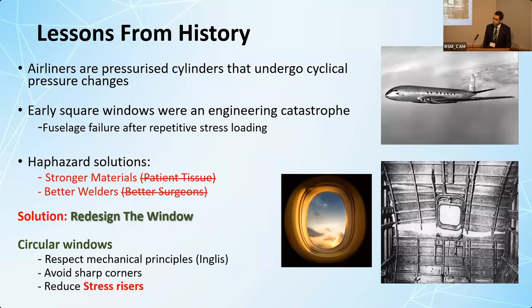Going back in history, engineers have been tackling these same stress forces. Looking at an airliner, it's a pressurized cylinder like our abdomen, and their windows were a source of mechanical weakness, similar to our stomas. Early windows were square, and the sharp corners at the edges resulted in disastrous fuselage failures, similar to our parastomal hernias. They tried stronger materials and better welding, but none of them worked. Only by obeying mechanical design principles and redesigning the window into a circle did they manage to avoid this disastrous fuselage failure.